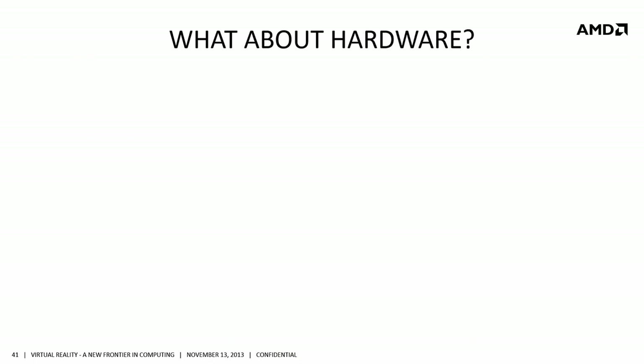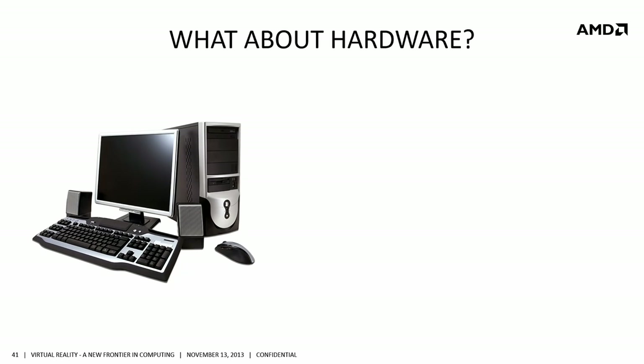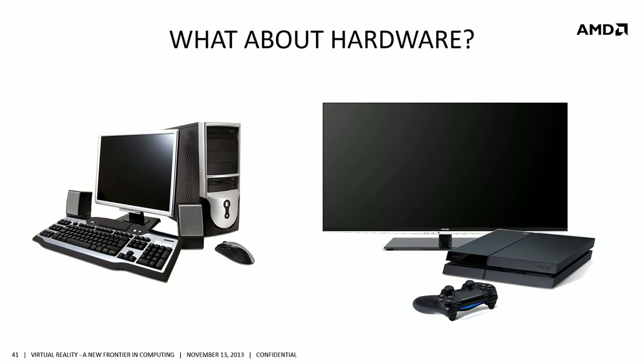Looking back at the hardware — where are we today? The PC picked up a mouse around the time we got Doom, screens got thinner, the computer got faster, but it's still a keyboard, still a 2D screen, still a box. It actually largely looks the same as it did in 1977. On the console side, screens got bigger, higher resolution, the box got faster, but the controller is largely the same. Microsoft introduced a motion controller device, and we think that's going to be a big part of the future.